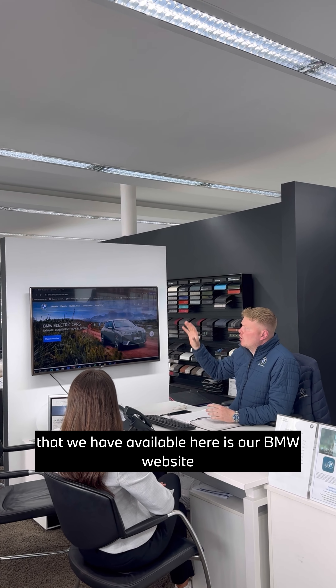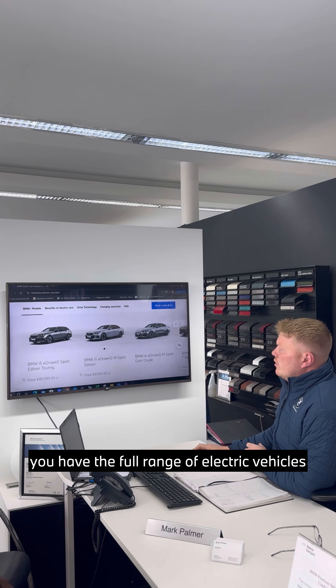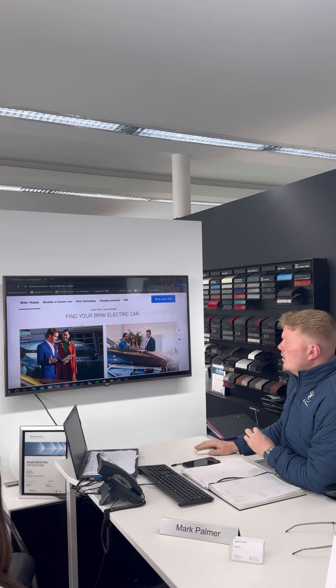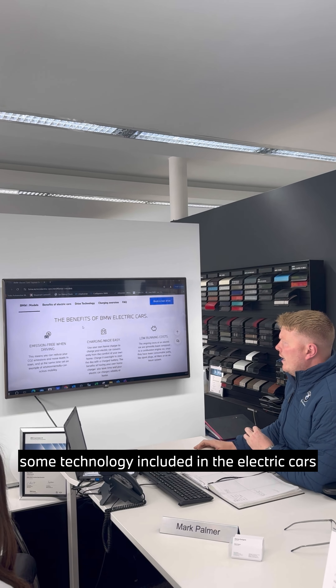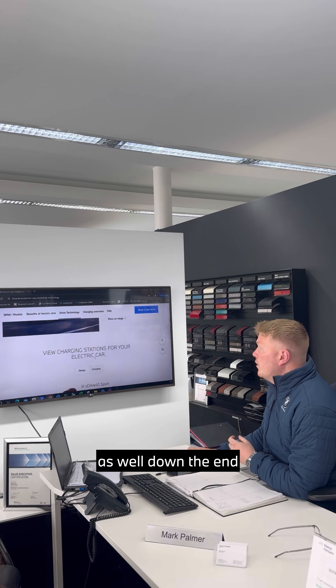A second tool that we have available is our BMW website. Logging on to our website, you have the full range of electric vehicles, some benefits of driving electric cars, some technology included in the electric cars, a charging overview, and then some frequently asked questions at the end.